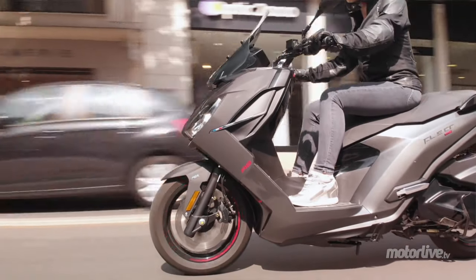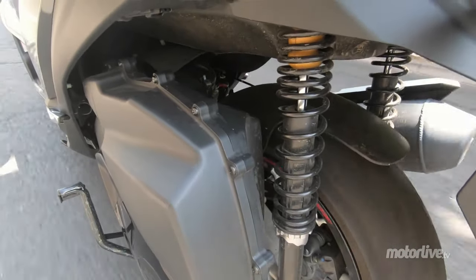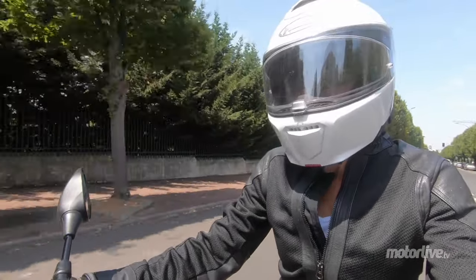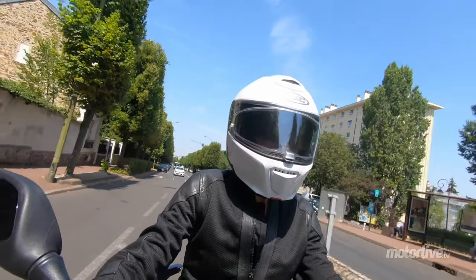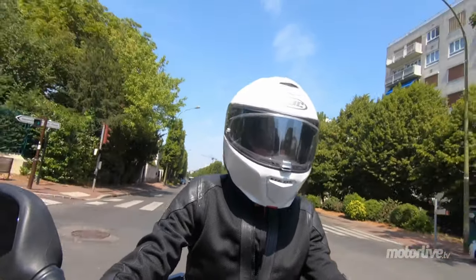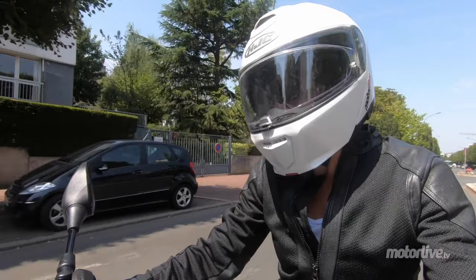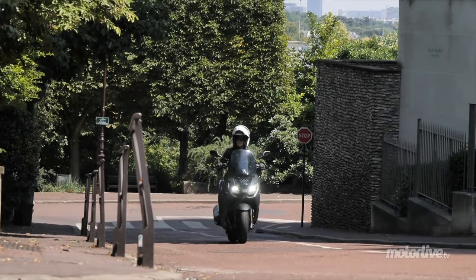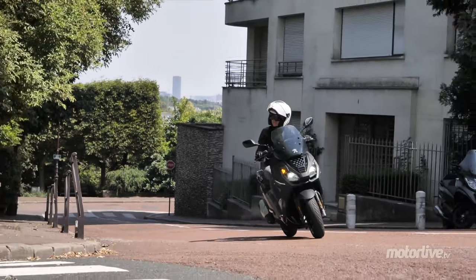Les amortisseurs sont un peu fermes quand même, il faut bien le dire, comme souvent sur les scooters. Alors le moteur, ce n'est pas ce qu'on a vu de plus vif au démarrage, il y a un petit angle d'attente. Mais en revanche, il se rattrape largement par la suite. Il y a une montée en régime franche, constante, et ça ne faiblit pas.